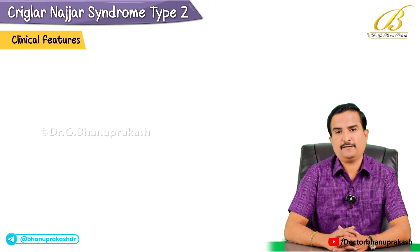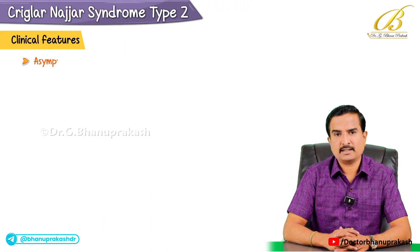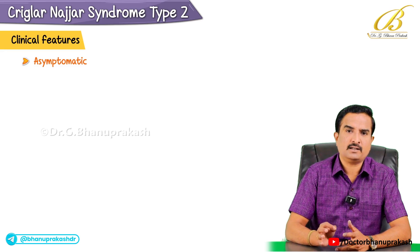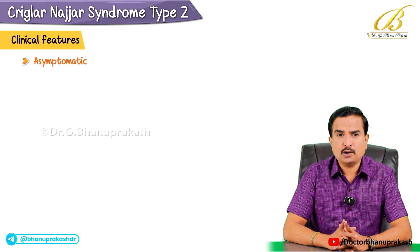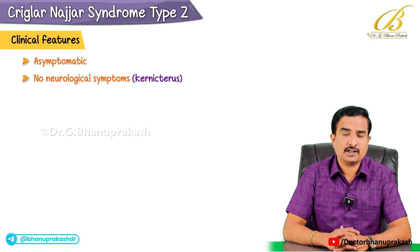Now let's discuss the clinical features. Most patients with this syndrome are asymptomatic and do not experience neonatal jaundice like type 1, which is a key difference. Importantly, there are no neurological symptoms in type 2, meaning these patients do not develop kernicterus and the severe brain damage caused by very high levels of bilirubin seen in type 1.